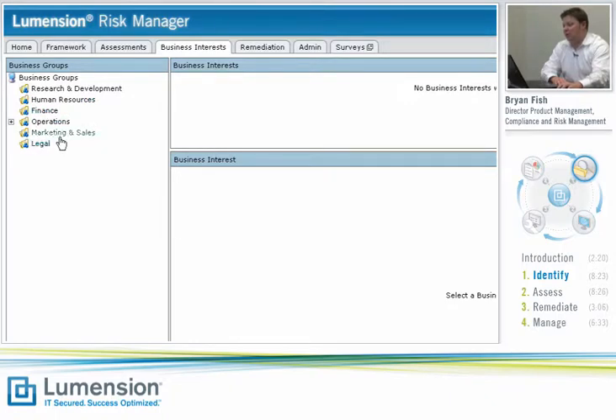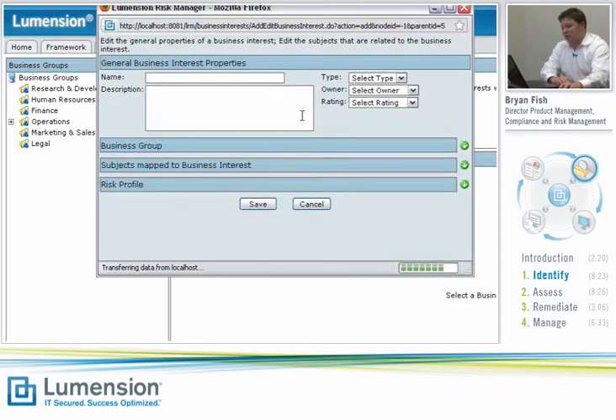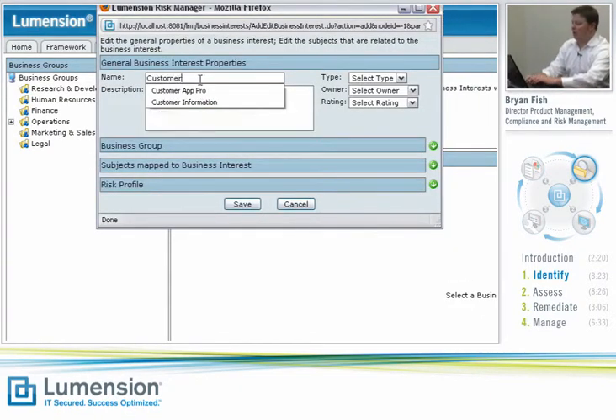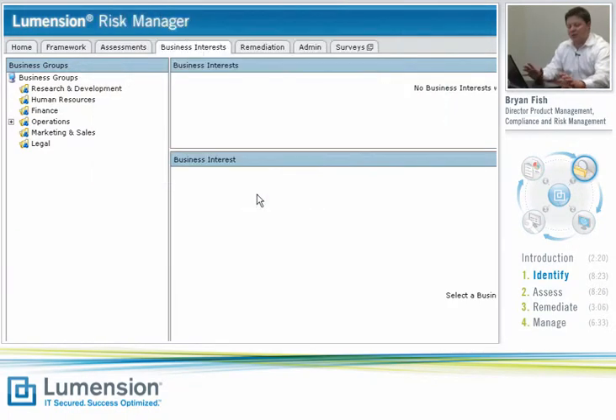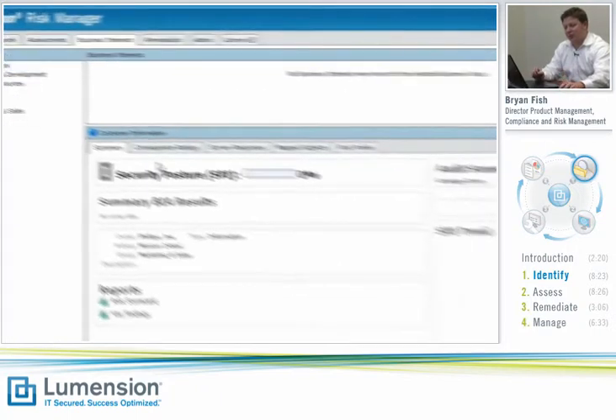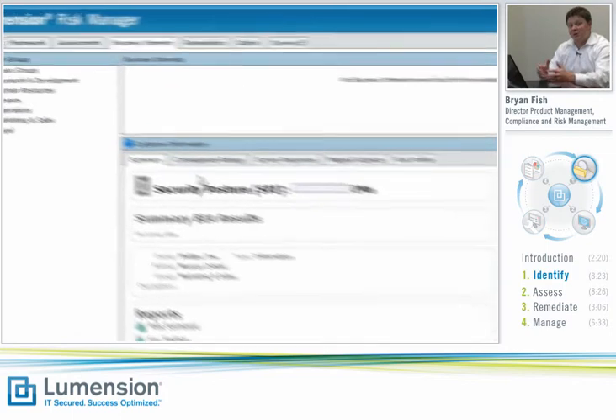Business interests are the key pieces of information and business processes that matter to the organization. As you can see here, we organize those into groups based on how our company is structured. I'm going to add a new business interest here in the marketing and sales group. We're going to call it customer information, give it a type — we'll say it's information — set its owner, and give it an initial criticality rating. Hit save, and that creates that business interest object in the system.